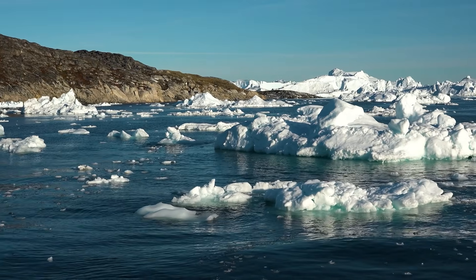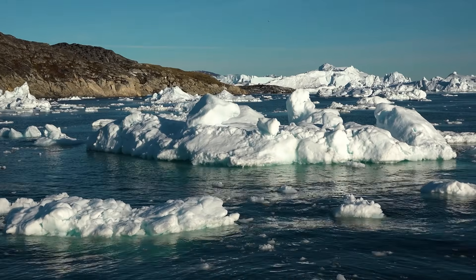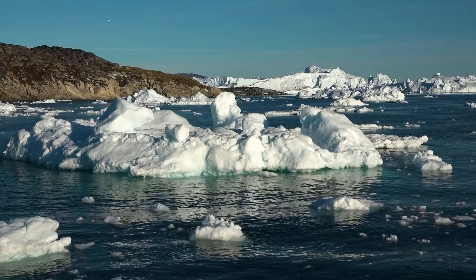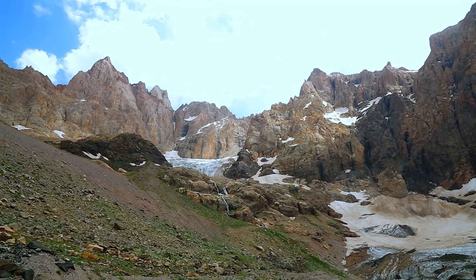Specifically, how the retreat of massive ice sheets can quietly destabilize the earth's crust and, under the right conditions, trigger earthquakes and tsunamis in places like Greenland — regions we usually describe as tectonically stable.